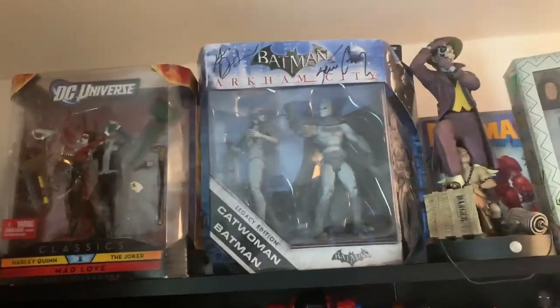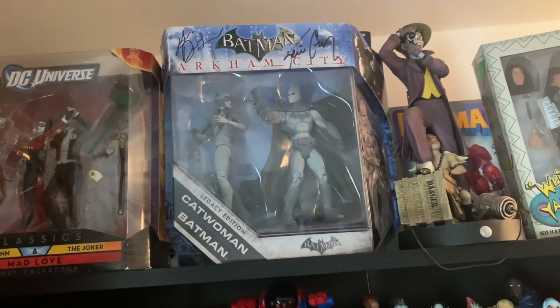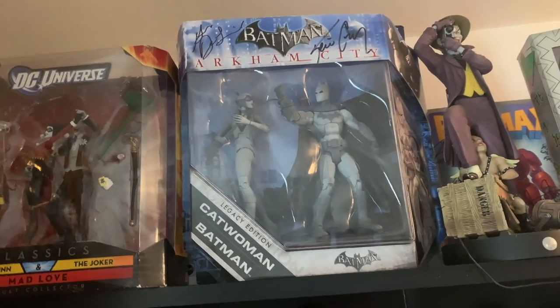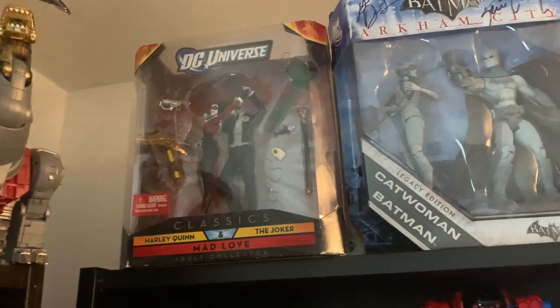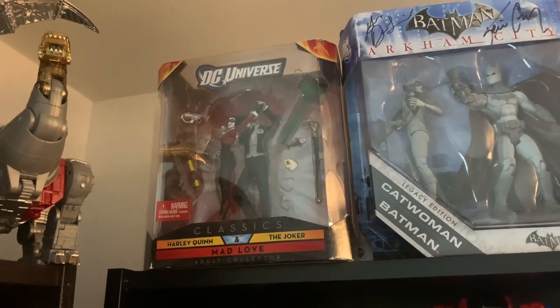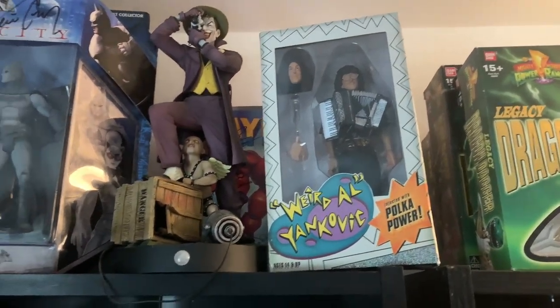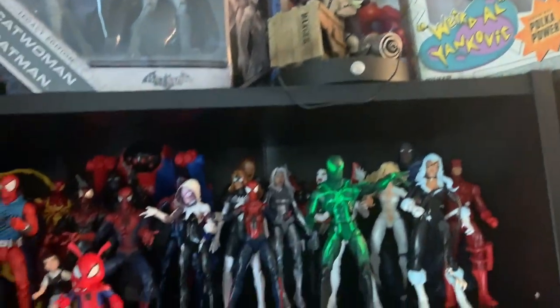This is gonna be a long video. On the top right here I've got some signed items — Batman Arkham City Batman and Catwoman 2-pack signed by Kevin Conroy and Grey DeLisle, also known as Grey Griffin. My Mad Love 2-pack, which is the only Joker and Harley in their classic designs I really have. I got my Killing Joke statue from Kotobukiya, and my Weird Al action figure — I love Weird Al but I just love that box too much to open it.